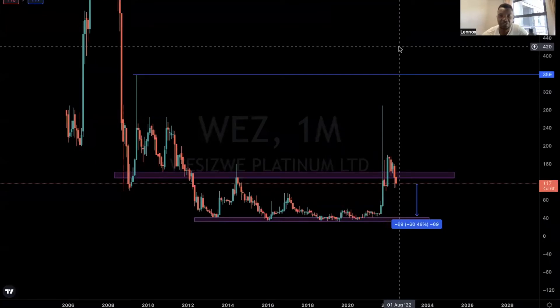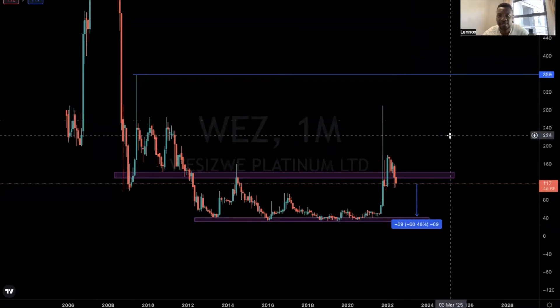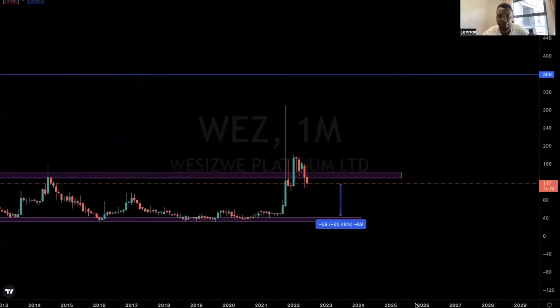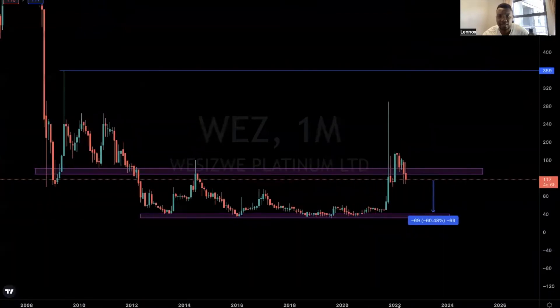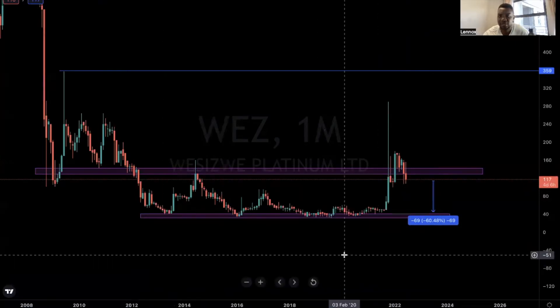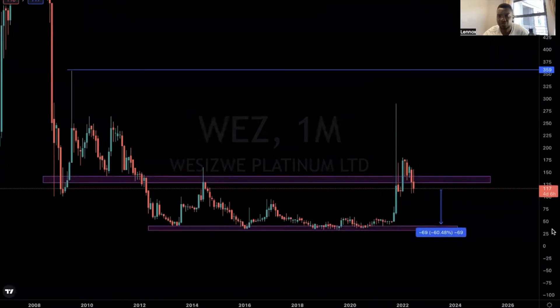Hello investors, welcome to a special video. Today we'll be covering a JSE penny stock called Wasisware Platinum. I know a lot of you are interested in the stock — some even asked for analysis some time back last year. Today's the day. This stock is actually not doing so bad year to date; I think it's up a few percent, doing fairly okay compared to the JSE Top 40 or the All Share Index.